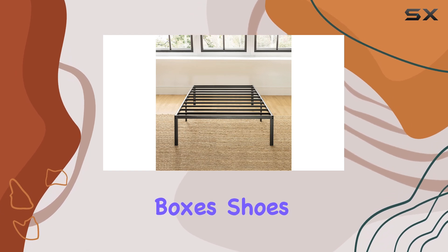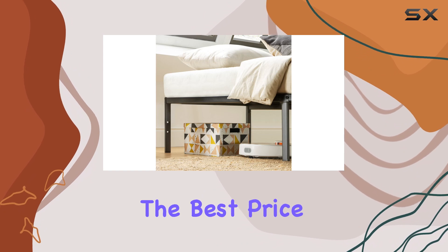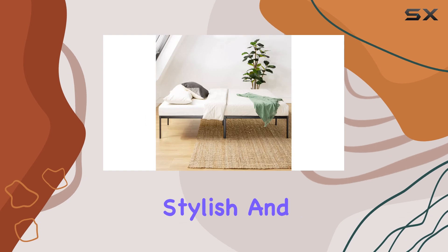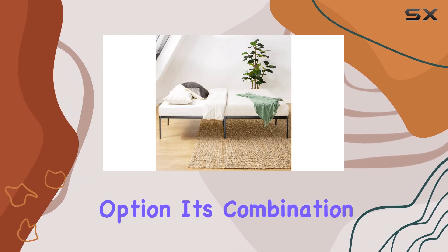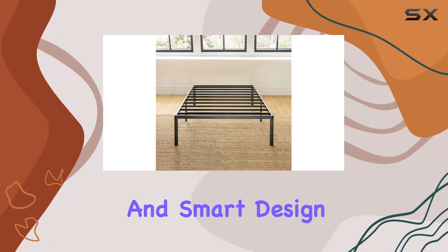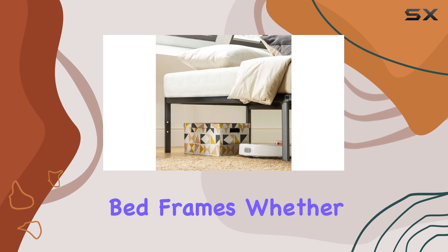If you're living in a small apartment or just like to keep things organized, this frame allows you to store boxes, shoes, or even seasonal items out of sight while maximizing your living area. The Best Price Mattress metal platform bed is an excellent choice for those who need a reliable, stylish, and budget-friendly option.